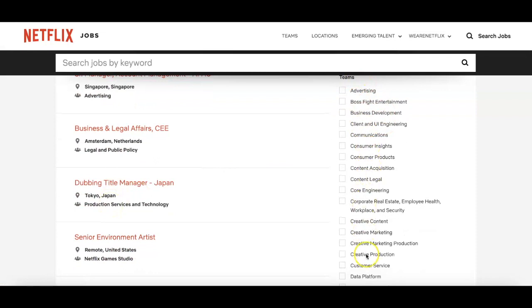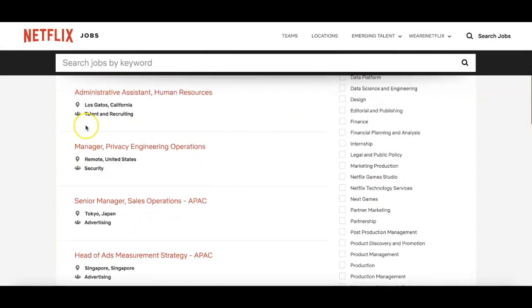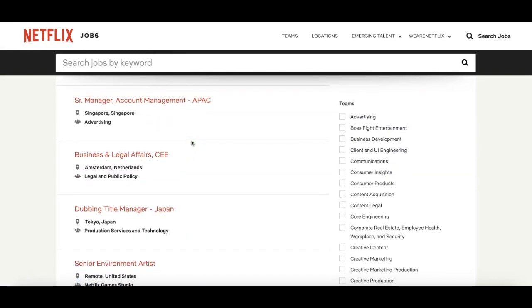You'll also see the categories on the right side. You can scroll through — it'll even tell you if a listing is location-specific like California, or if it's remote. You can be a manager or engineer, but some of these roles require a specific kind of degree.